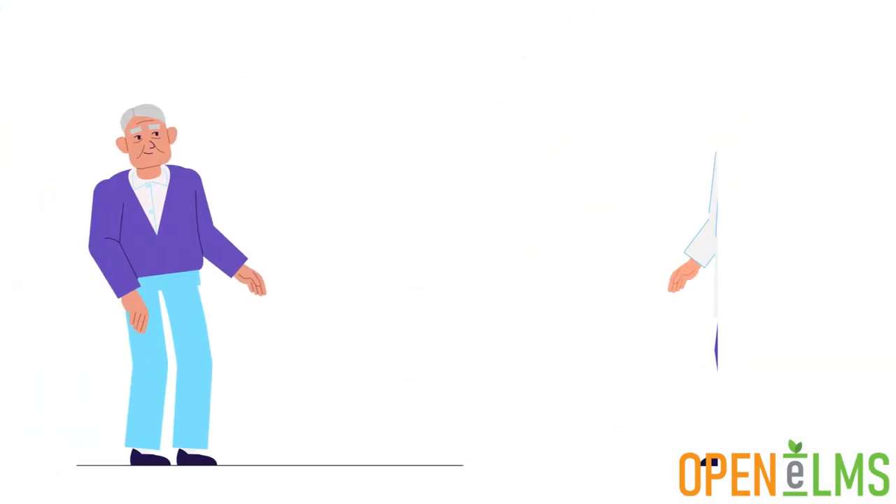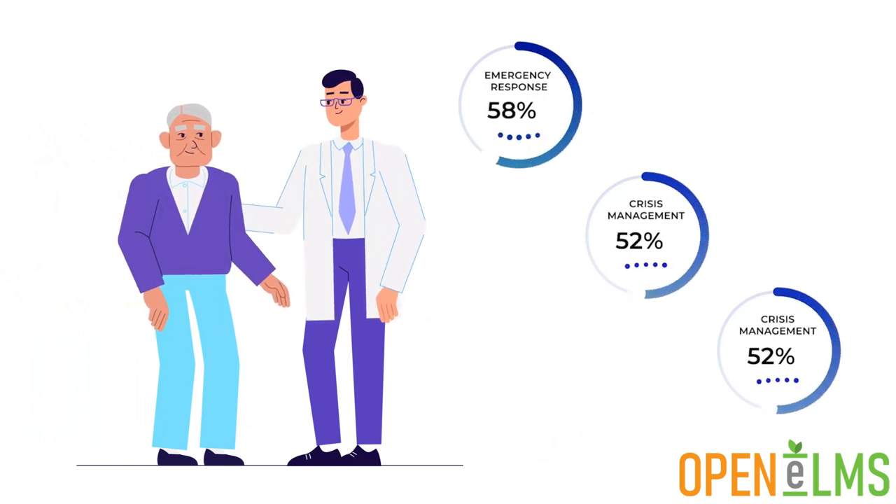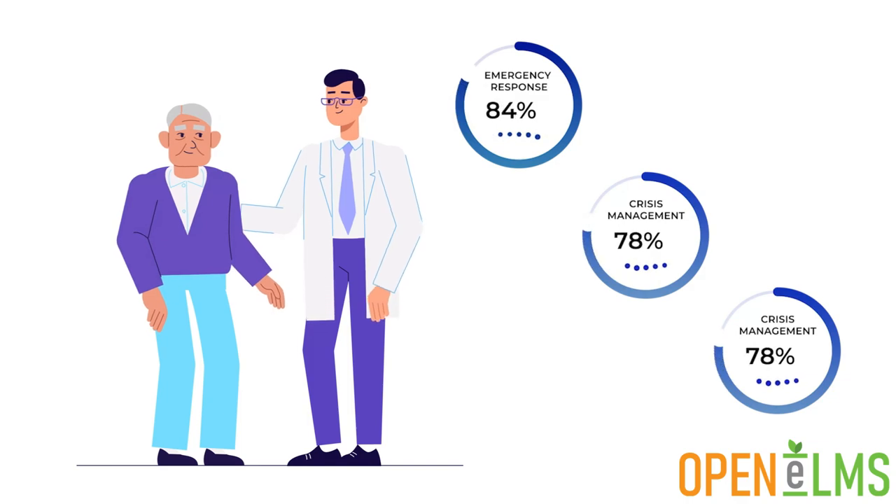This functionality is ideal for fire services, police and hospitals, where updating of skills is a core part of personnel management.